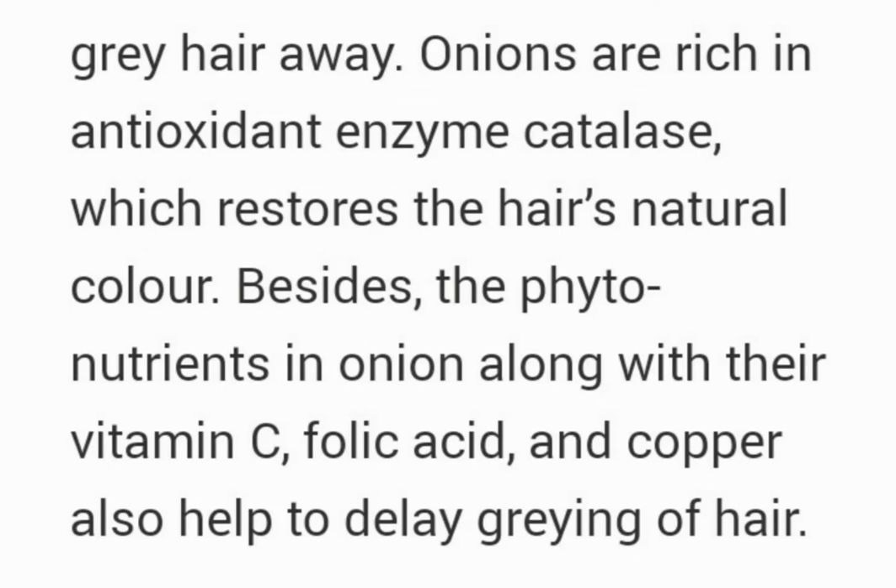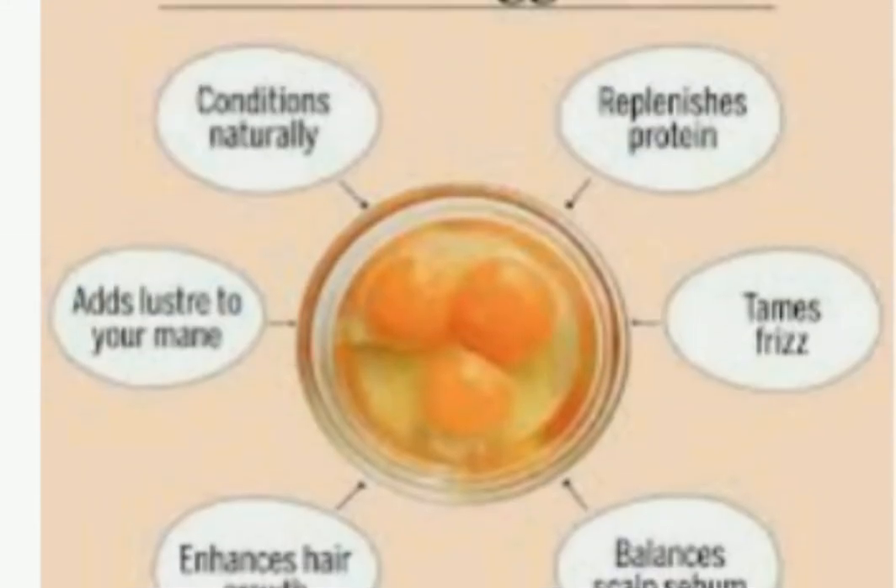Onions are rich in antioxidants and enzyme catalysts which restore the hair's natural color. Besides the phytonutrients in onion, their vitamin C, folic acid, and copper also help delay the graying of hair.